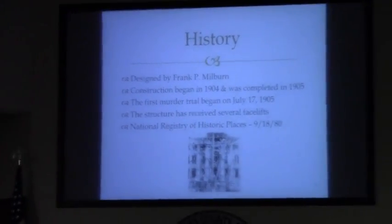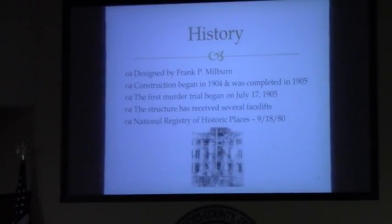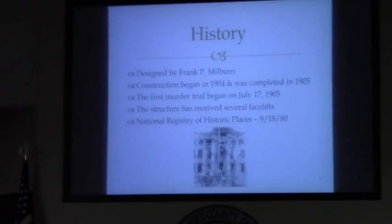I'd like to start first with telling you a little bit about the history of the courthouse. It was designed by Frank Milburn. Construction began in 1904 and was completed in 1905. The first murder trial began in July of 1905, and the last murder trial concluded the same week that those offices began moving into the new building — the judicial complex that's connected to this building. The structure has had several facelifts over the years. Some of you may have been a part of that process. Some of our committee was involved, and the facility was also listed on the National Registry of Historic Places in 1990.